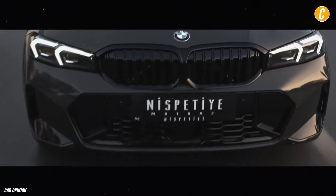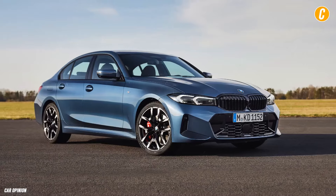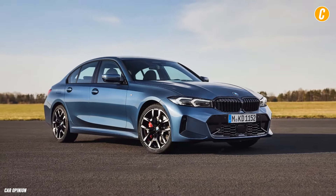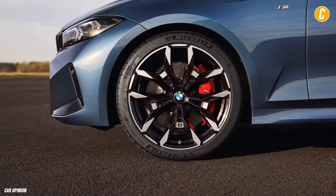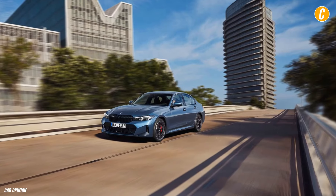BMW's engine and limited warranties are comparable to those of competitors like Mercedes-AMG and Audi. Compared to those two options, Genesis offers longer free maintenance, and Genesis outperforms BMW with longer warranty periods overall.